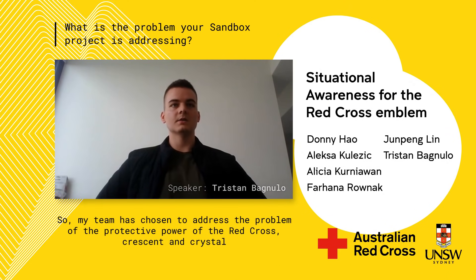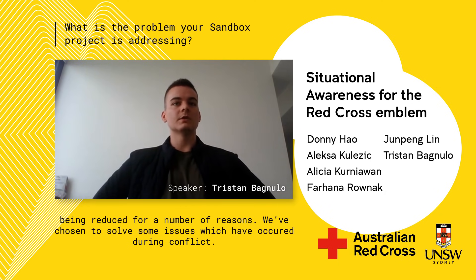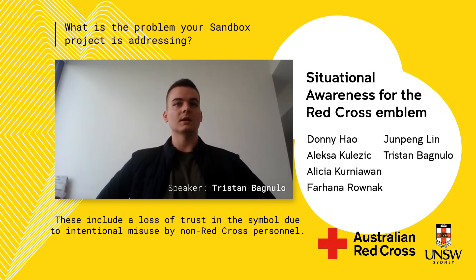Our team has chosen to address the problem of the protective power of the Red Cross, Red Crescent and Crystal being reduced for a number of reasons. We've chosen to solve some issues which have occurred during conflict, including a loss of trust in the symbol due to intentional misuse by non-Red Cross personnel.